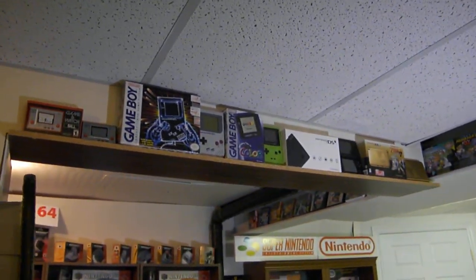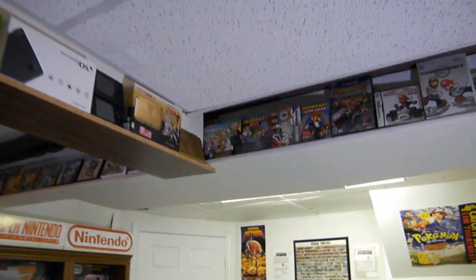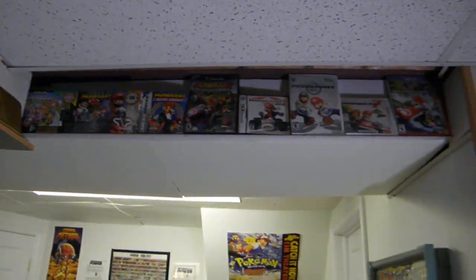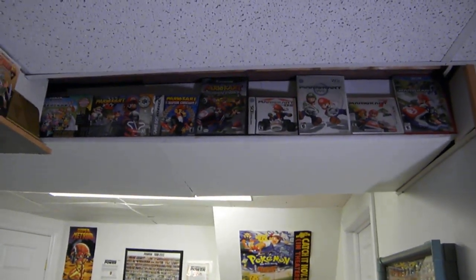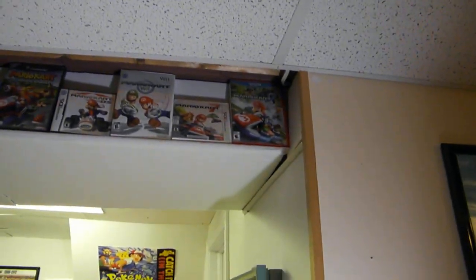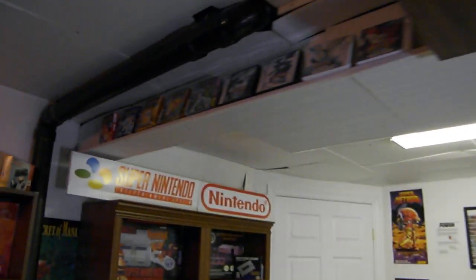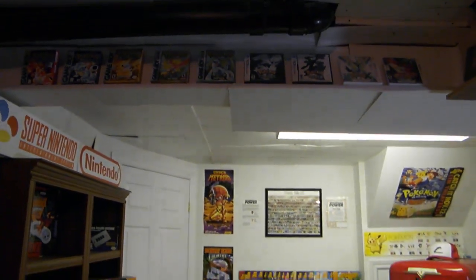Just to show off what else I've put up here — I've been playing a lot of Mario Kart so I decided to display the eight Mario Kart games up here. They fit really well. Shout out to Mario Kart 8 on the Wii U, it is absolutely fantastic. Over here I also decided to start displaying my Pokemon collection of games.